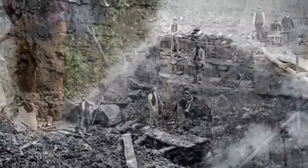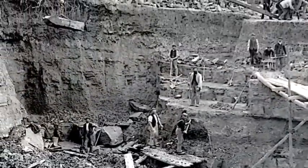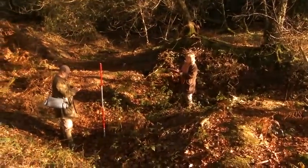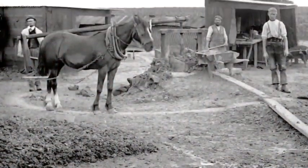Other industries include the quarrying of stone and sand for building and making roads, and many of these quarries still exist across the forest. Clay was also quarried for some of the brickworks that existed around the edges of the forest.